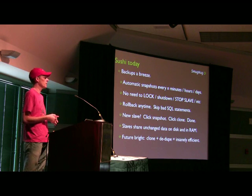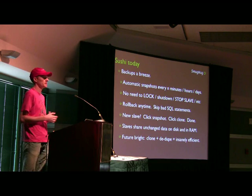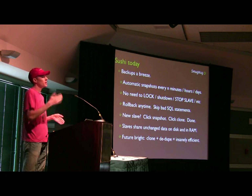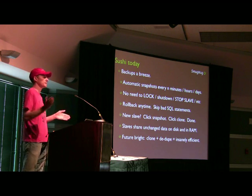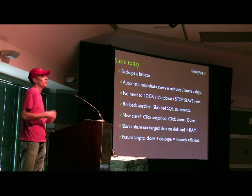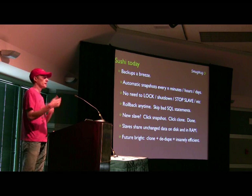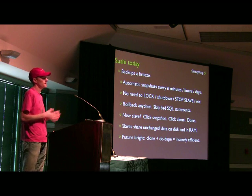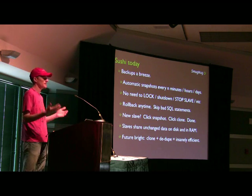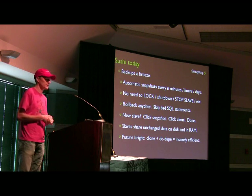It hasn't happened for us ever, but for seven years now I've lived in fear of some accidental drop table or something like that. This way we could roll back — instead of keeping a delayed slave like we used to — we can now roll back to some point in time and step forward until we get to the statement, skip it and move forward without needing to think about it too much. I spend less time thinking about the issue, which we've never experienced, but just scares me.